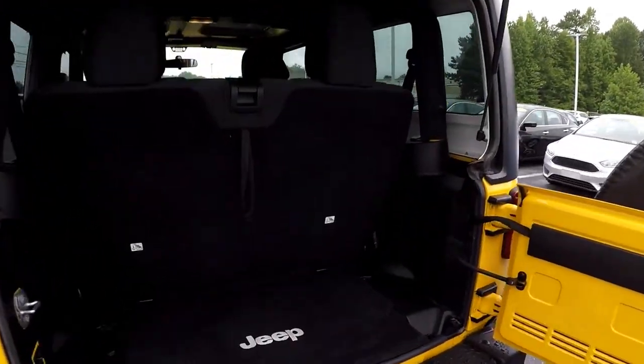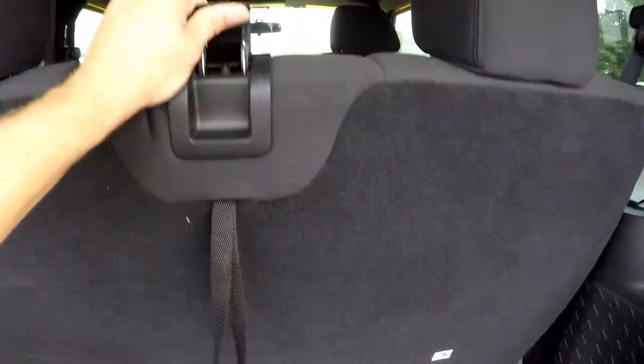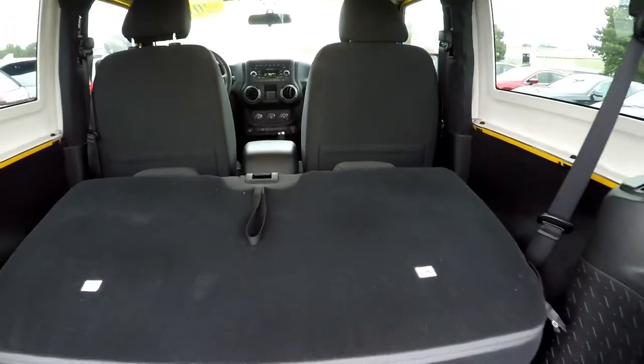Looking inside the cargo area, you've got some additional storage underneath the floor. These back seats can be laid down or removed altogether.